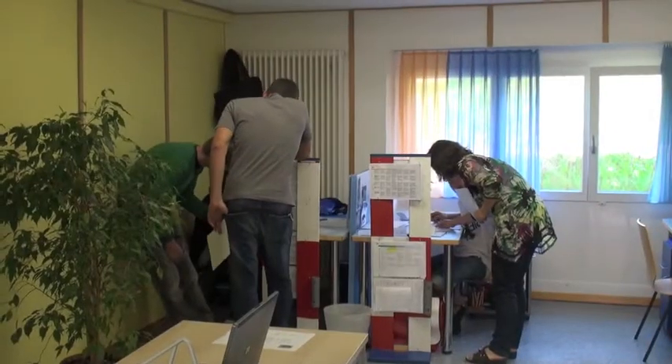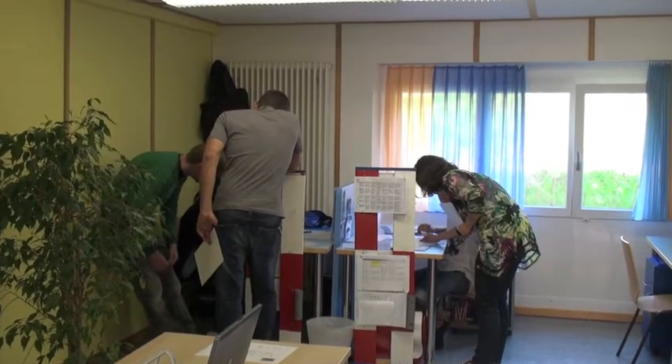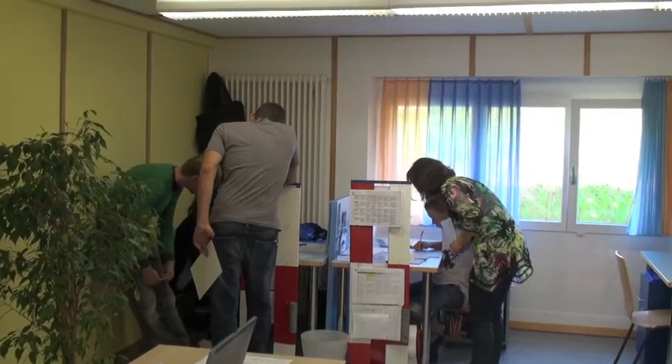Für mich ist die Arbeit im Lernteam auch speziell, weil man nicht alleine als Lehrer oder Coach hier drin ist, sondern immer als Team und so auch genügend Zeit hat, die Jugendlichen individuell zu fördern.